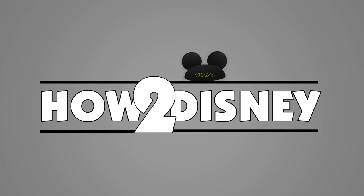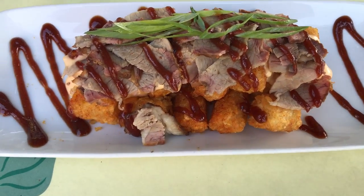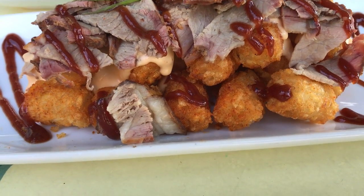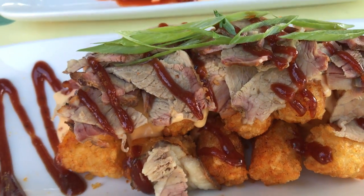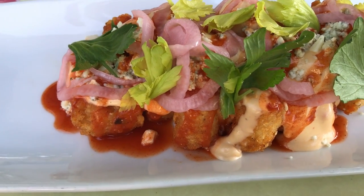Hey everyone, it's Max. I'm here at the River Belle Terrace in Disneyland where I'm going to try two hidden menu items. They are loaded bites — these are the brisket loaded bites and these are the Buffalo loaded bites.